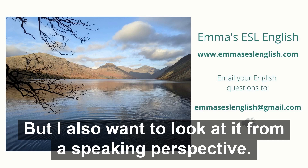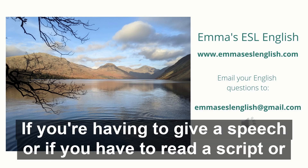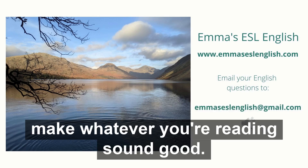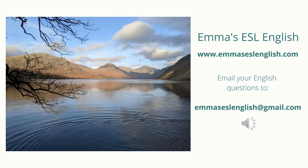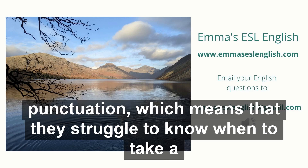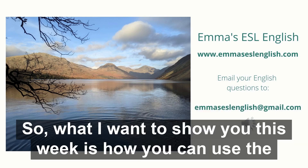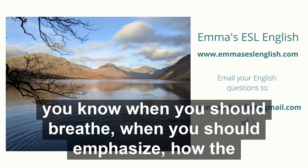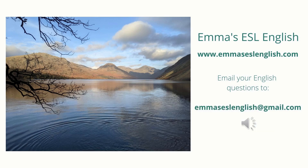But I also want to look at it from a speaking perspective. If you're having to give a speech or if you have to read a script or read something out, I want you to be able to use the punctuation to make whatever you're reading sound good. It's very common when I listen to students read that they don't pay attention to the punctuation, which means they struggle to know when to take a breath and how to emphasize the sentences. I hope it'll be useful.